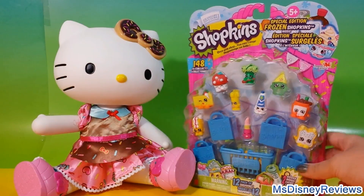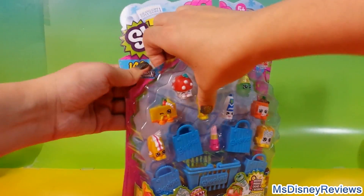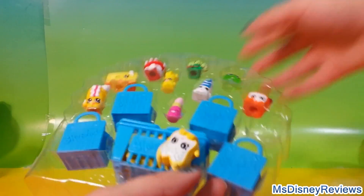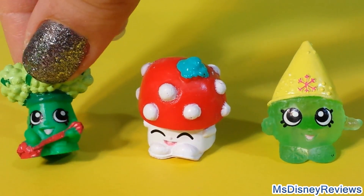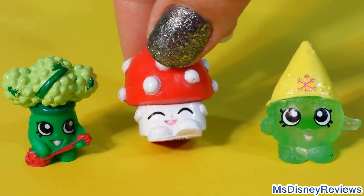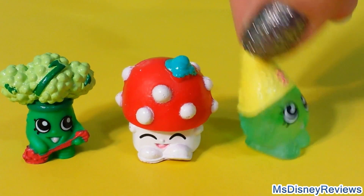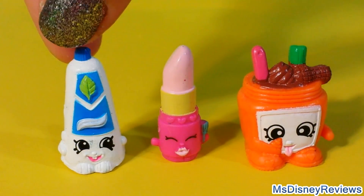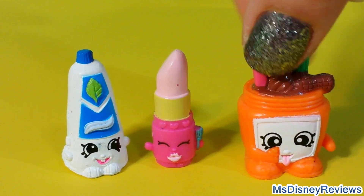And now it's time to open the second pack of Shopkins — it's also a special edition of Frozen Shopkins. So let's see what we've got here. Here is Rockin' Brock, so obviously it's broccoli and he is rocking a guitar. Here is Miss Mushy Moon — it's a mushroom, it is so adorable. Here we have Snow Crush, it looks like a snow cone, this one's really adorable. Here we have two from Health and Beauty: here's Scrubs, Lipsy Lips in baby pink color, and here is Nutty Butter — this one's so adorable.